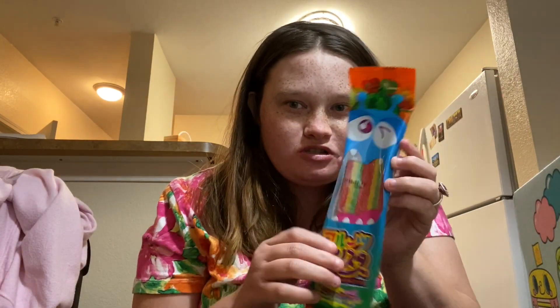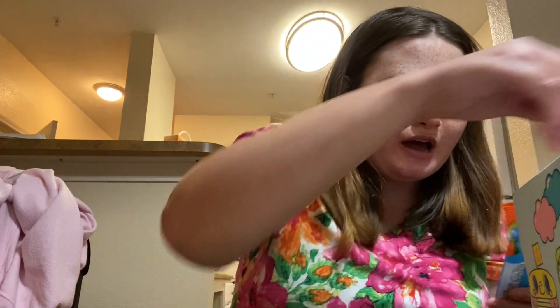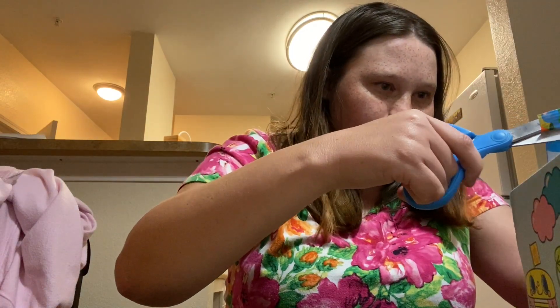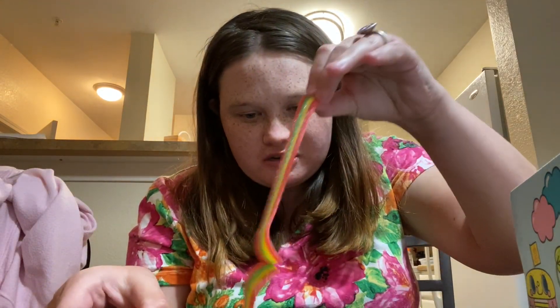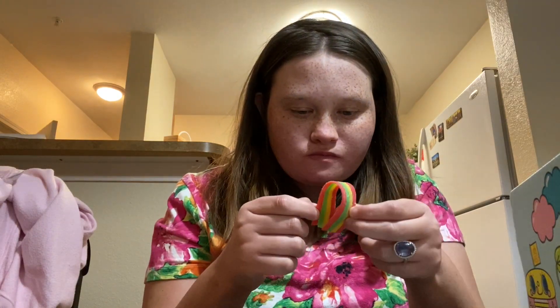Alright y'all, this I am going to try. I think I have had these before. My friend told me that they're really sour. Can we just admire how pretty this is? Look at that — I got a rainbow tongue. These, 10 out of 10 again.